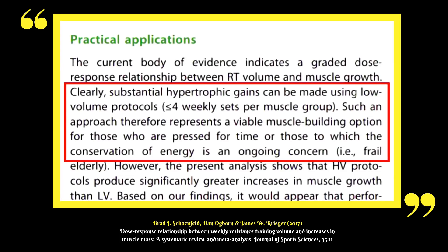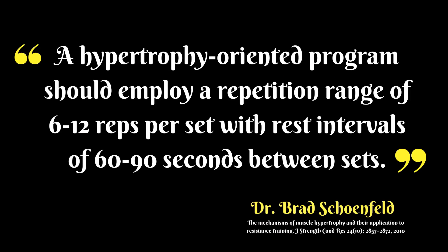When we are planning our training, it should be over our active lifetime, not just for Christmas. You can look at your mesocycles and your macrocycles, and over many years you can be creative and experiment using different protocols which can ultimately help you with your adherence to your training. Substantial hypertrophic gains can be made using low volume protocols, representing a viable muscle building option for those who are pressed for time. A hypertrophy-oriented program should employ a repetition range of 6 to 12 reps per set with rest intervals of 60 to 90 seconds between sets.